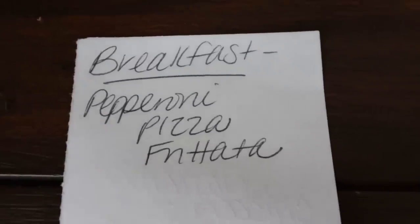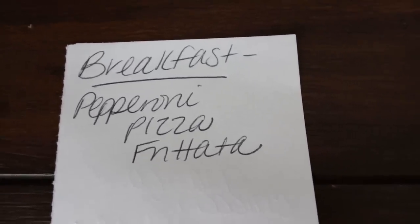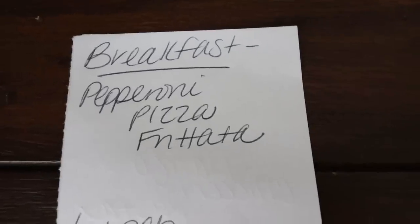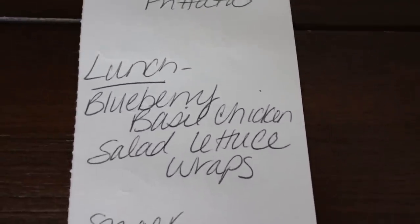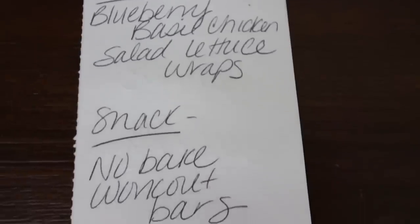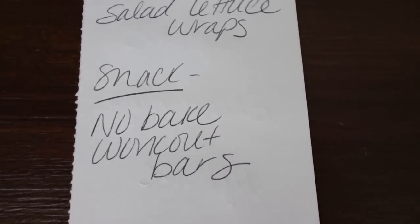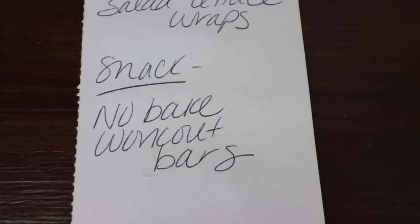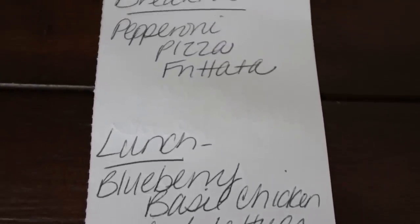Here's what you'll be seeing in Monday's meal prep. For breakfast, I'm making a pepperoni pizza frittata — this sounds amazing, pizza for breakfast, yes please. Lunch is going to be blueberry basil chicken salad lettuce wraps — also sounds amazing. And then for a snack, I'm making no bake workout bars, which is kind of like a protein bar — great pre or post workout or for a healthy snack. So stay tuned for all three recipes in Monday's video.